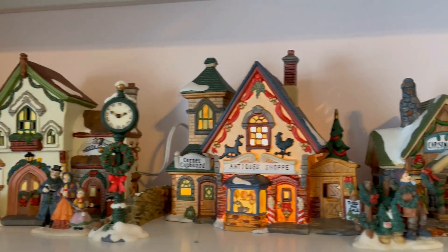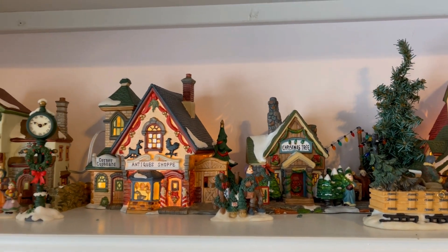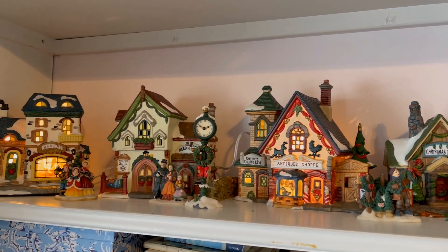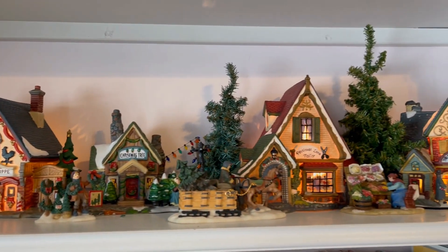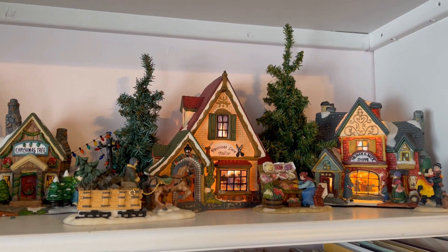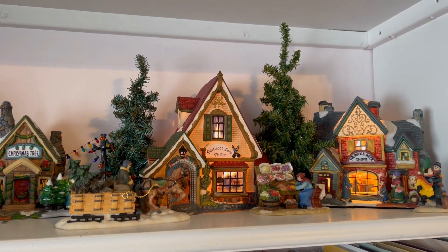I might look for a couple more little green trees to fill in. This village sort of puts me in mind of a Dickens story — it has that old world charm. When I do the other setup it's going to be a little bit more contemporary, but it's going to feature some more buildings that have meaning to me.